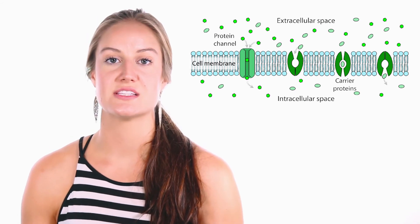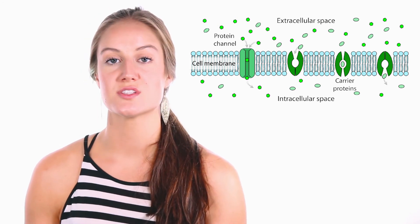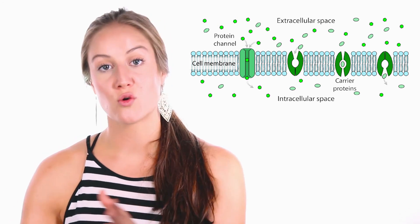Transport proteins are involved in the movement of ions, small molecules, or macromolecules across the biological membrane. Storage proteins serve as reserves of metal ions and amino acids used by organisms. For example, ferritin is a storage protein that stores iron, which is contained in the transport protein hemoglobin.